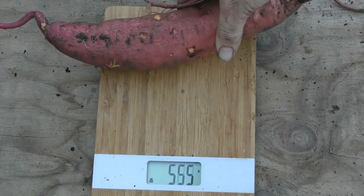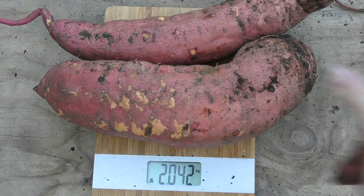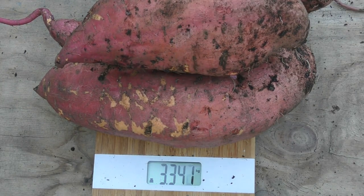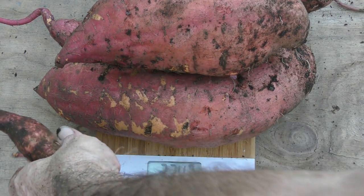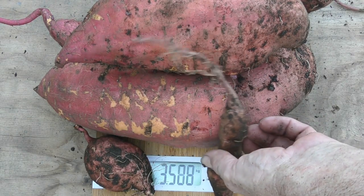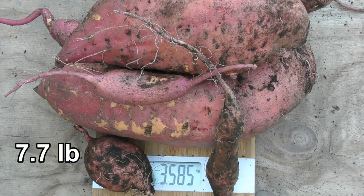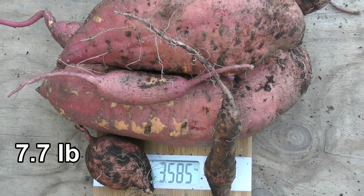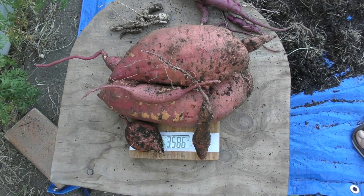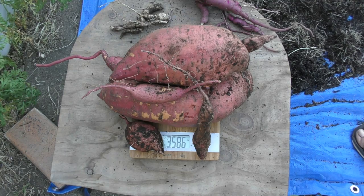Now we'll do the orange skin one. There's two kilos. Adding on this big one gives us 3.3 kg. Small one to one side — 3.4. Another one there — 3.5. Final little one — there we go, 3.58 kilos. As you can see, yield-wise the orange flesh one did a lot better than the others. Just from one slip we got all this, so it will be the variety of choice from now on, especially when growing in these root pouches.